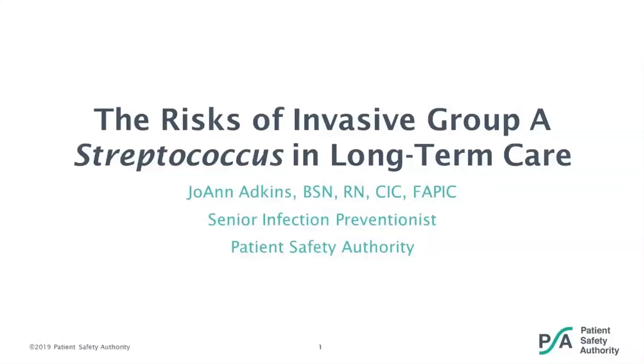On behalf of the Patient Safety Authority, I'd like to welcome you to this webinar titled The Risks of Invasive Group A Streptococcus in Long-Term Care. My name is Terri Lee Roberts, and I'll be your moderator for this program.